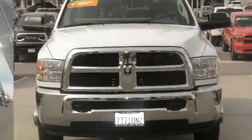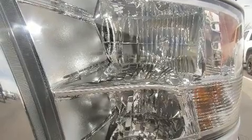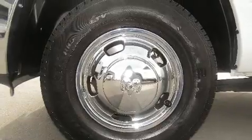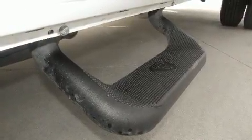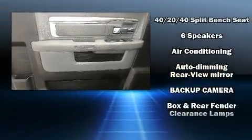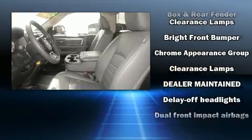All of the following features are included: a tachometer, variably intermittent wipers, an automatic dimming rearview mirror, a trailer hitch, and cruise control.